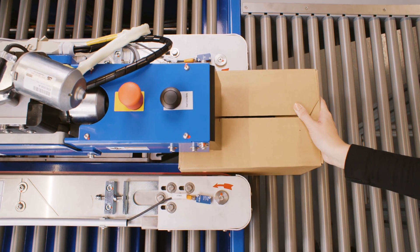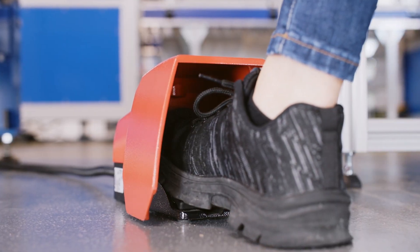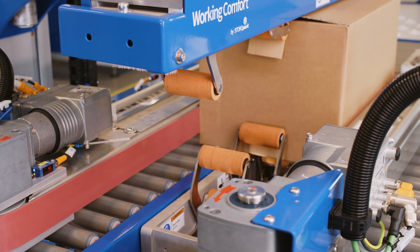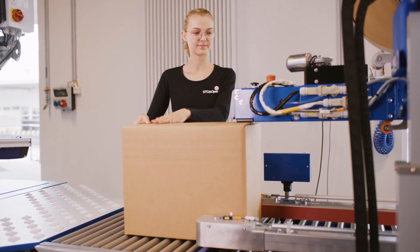The operator selects whether the carton is to be sealed on top, on the bottom, or sealed on both sides with water-activated tape. It is operated using a push-button or foot pedal.